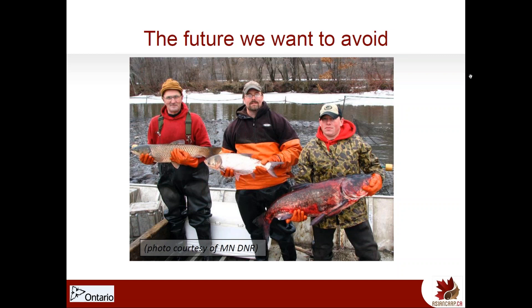This is the future we want to avoid. This photo, provided courtesy of the Department of Natural Resources in Minnesota, shows three of the four species of Asian carp that we would really prefer not show up here. From left to right, they're holding the black carp, silver carp, and bighead carp. By the time a species is abundant enough to catch using commercial harvest, they're probably well established, and this is exactly what we want to prevent. The most effective step for invasive species is to prevent their arrival in the first place. If they do arrive, it's very important to identify that they're present early on while they're still in low enough numbers that eradication or control efforts have a chance to be effective.